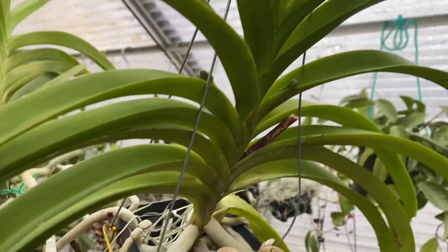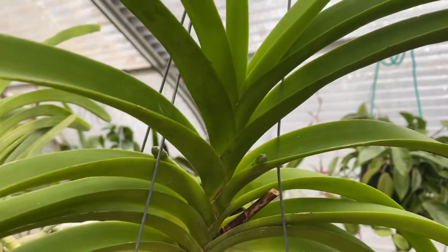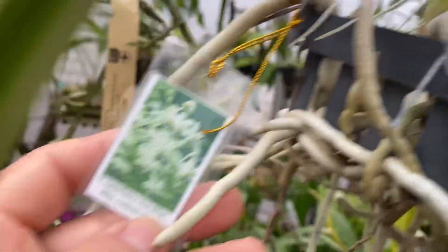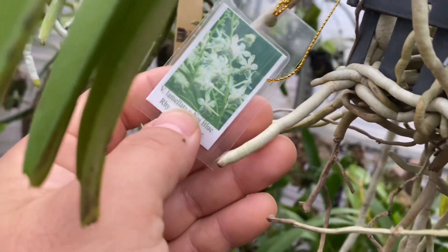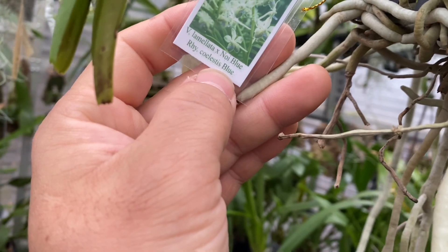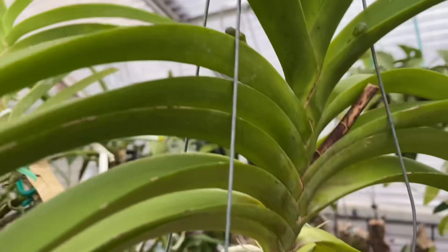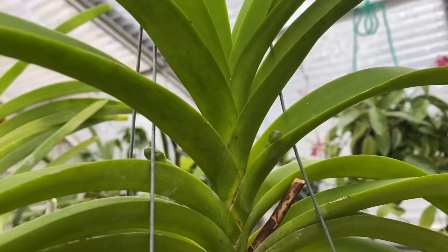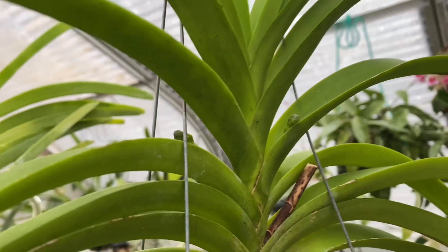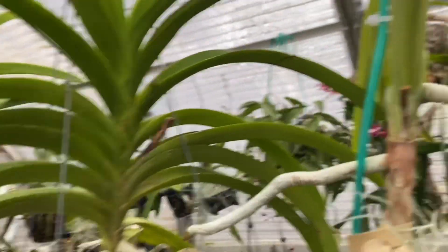Look at that - and that's what you find! When did that happen? This is Vanda La Malata cross Noe blue, Wrinkle Solestus blue. This is awesome. If you look at Todd's video you'll see the bloom. This is so pretty, I am so excited. I didn't see this spike until now. And this one is the green goblin - most green goblin.